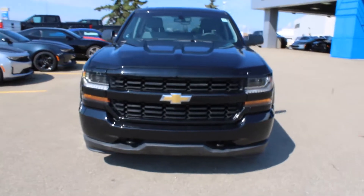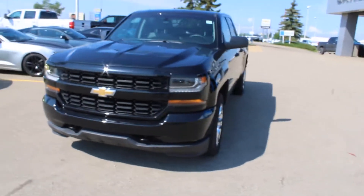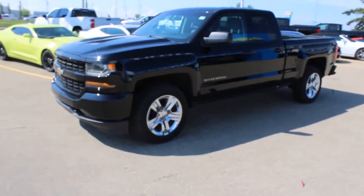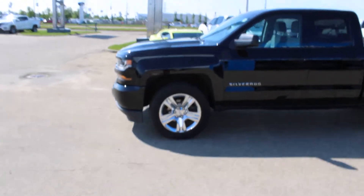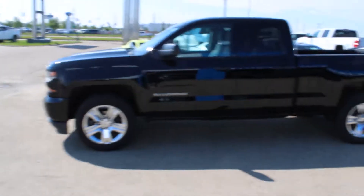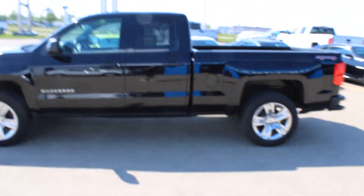Underneath that hood you have a V6. Look at those wheels — oh, they are distracting. That is why I could not remember that engine size. Look at that chrome with the Chevy logo. You've got the wheel lock. Everything's black on black.